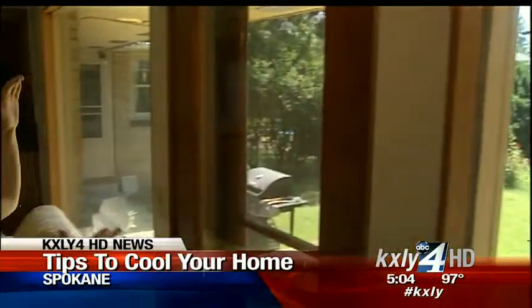Put some water in a spray bottle, put it in the fridge, and then when you get home from work, or you're just hanging out and you realize how hot you are, just kind of mist yourself a little bit. Webster walked me through some steps to keep you and your home less hot.